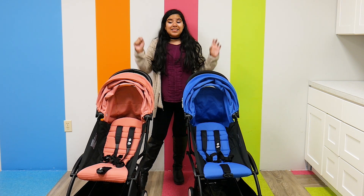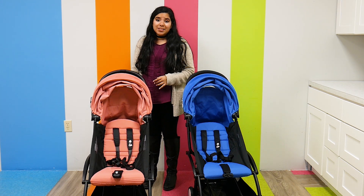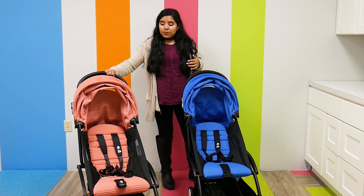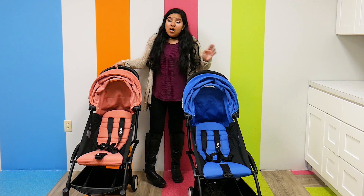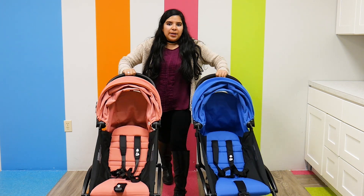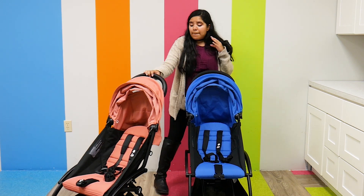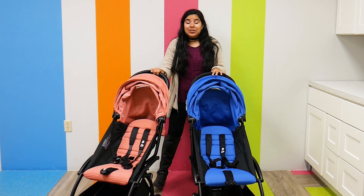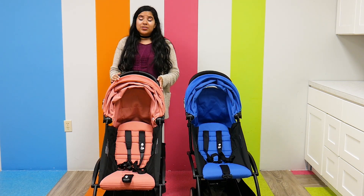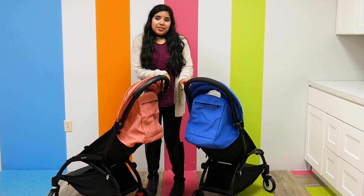The Yo-Yo 2 has really amazing new wheel upgrades. For a better push, you're going to see independent suspension on all four wheels of the Yo-Yo 2, and they also reinforced the frame to be more stable. All of this makes it a lot easier to maneuver and a lot stronger. When I'm pushing both strollers, I can definitely tell the difference — the Yo-Yo 2 just glides so beautifully. The independent suspension and reinforced frame are amazing.